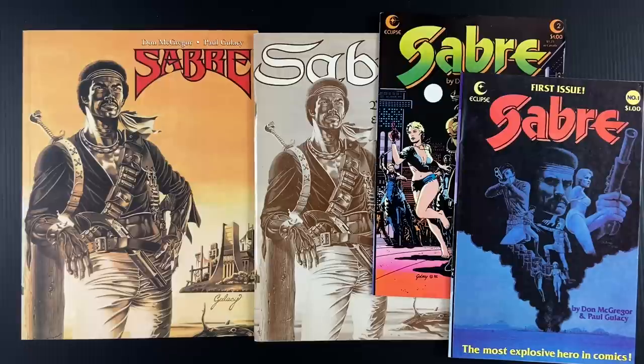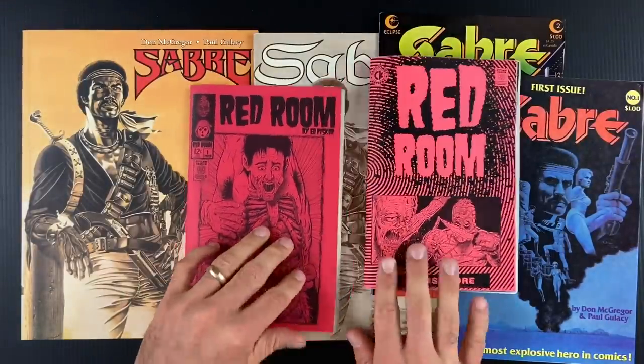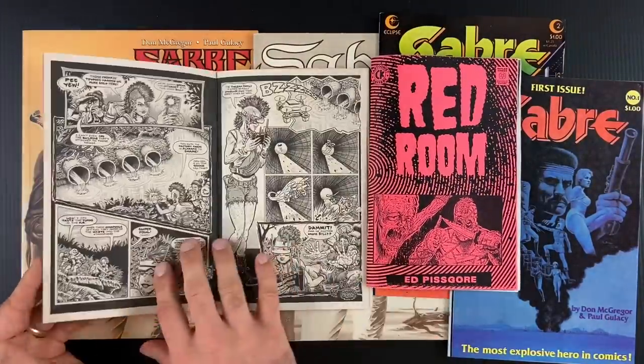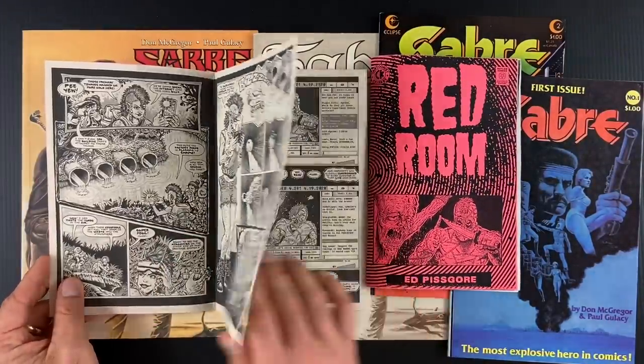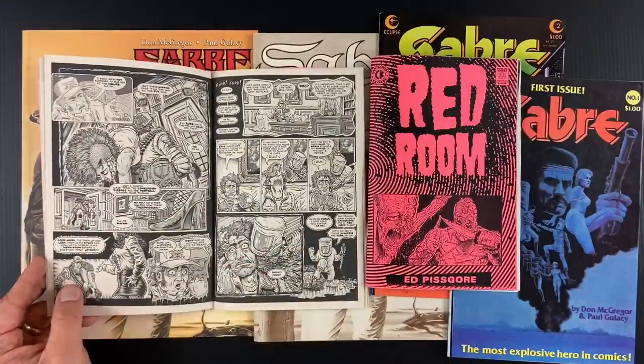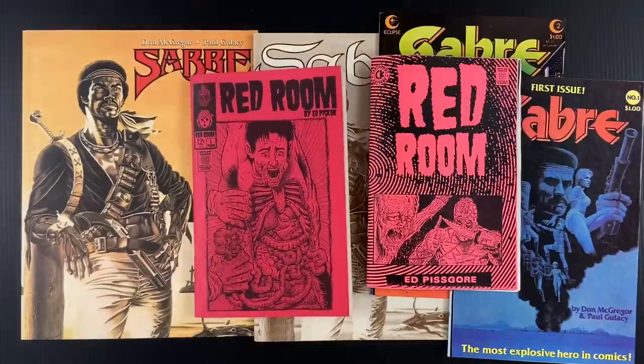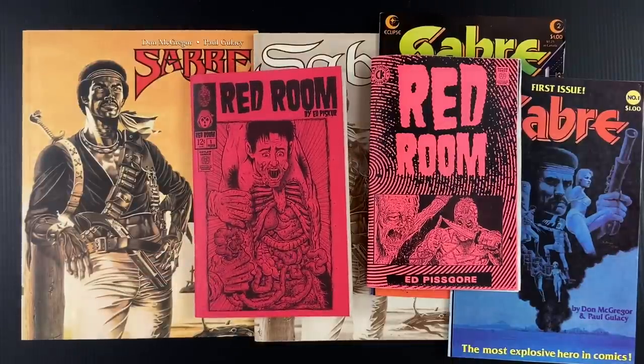Patreon.com slash Ed Piscor. I'm serializing my new comic, Red Room, online through those channels. Three dollars gets you the archive. I have over four dozen pages live now, and clearly they're in a high enough resolution that people are able to print them out and make their own little mini Red Room bootlegs. But the Patreon's for the early adopter — it's for people who want the sneak peek because we're solidifying the publishing schedule now.